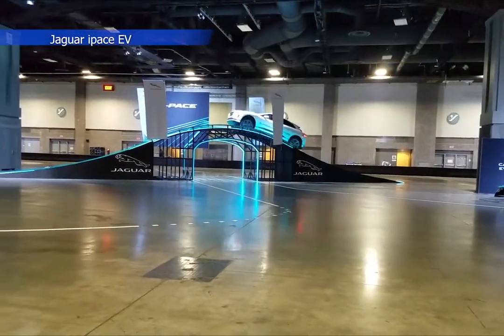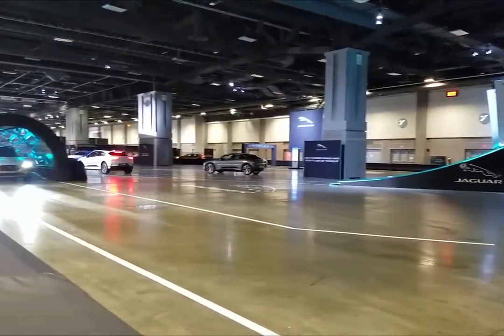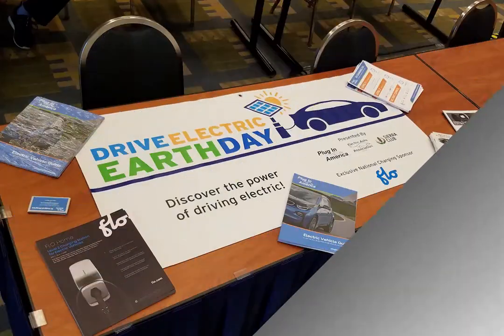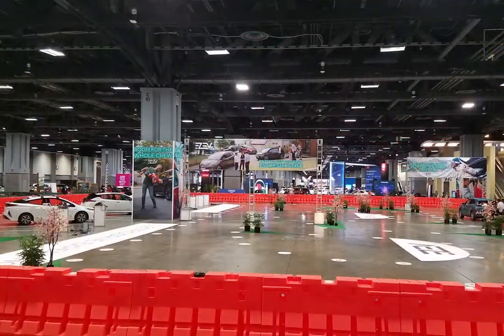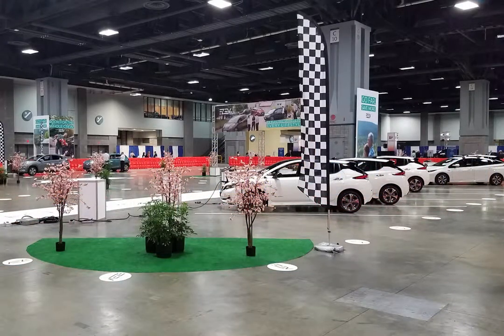The Washington DC Auto Show was the perfect opportunity to test out some electric vehicles from different manufacturers, as well as learn about electric charging from Electrify America. Vehicles like the new Audi e-tron, the Jaguar I-Pace, the Kia Niro EV, and the Hyundai Kona EV all had opportunities to drive.